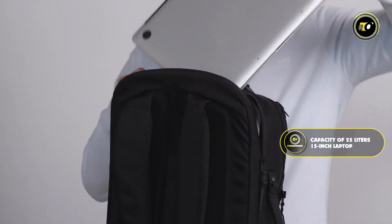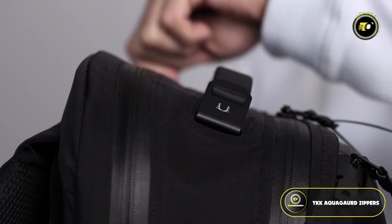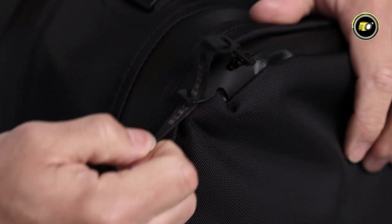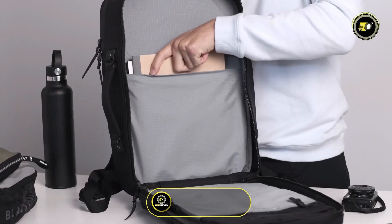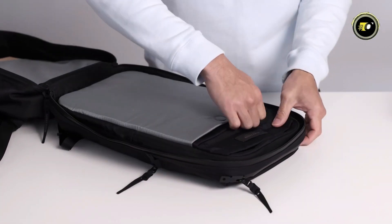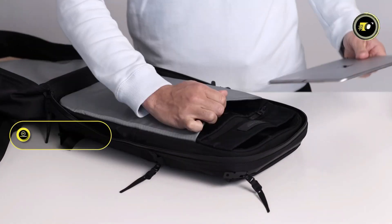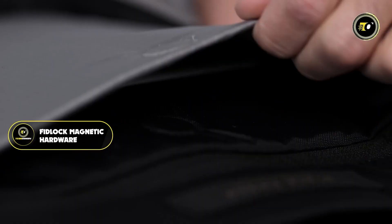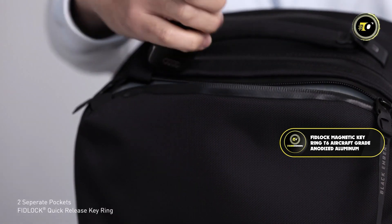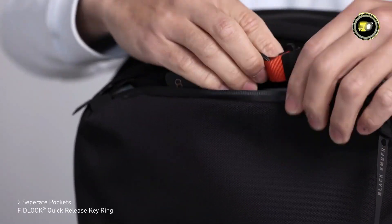The Citadel i3 is compatible with a 15-inch laptop, making it ideal for professionals and students alike. Its use of WiKA Aquaguard zippers ensures belongings are protected from the elements. The interior is lined with 200-denier matte silver ripstop nylon, providing durability and a sleek aesthetic. The backpack also features durable elastic power mesh for additional storage, fidlock magnetic hardware, a fidlock magnetic key ring, and T6 aircraft-grade anodized aluminum hardware that is laser-etched.